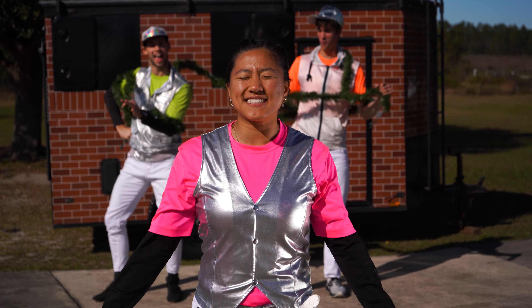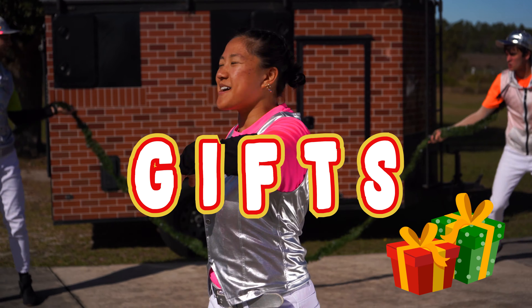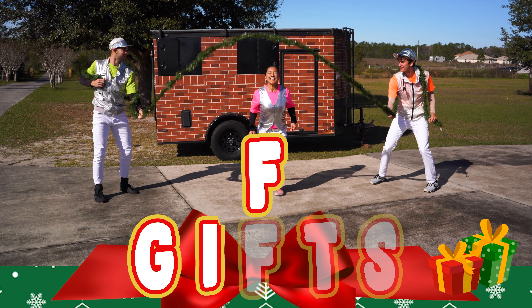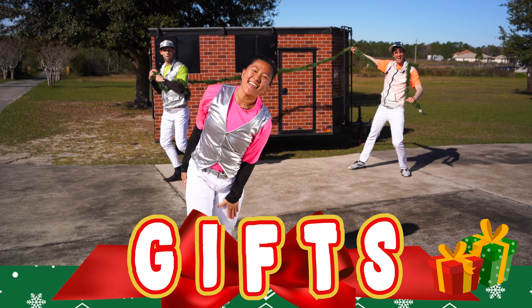Alright everyone, for this next word I love giving and getting gifts so we're gonna spell gifts. Come do it with me. G, I, F, T, S. Woo! And that's gifts for you.